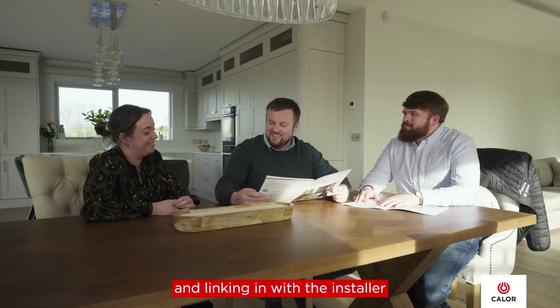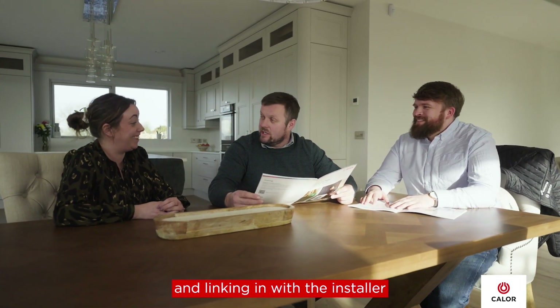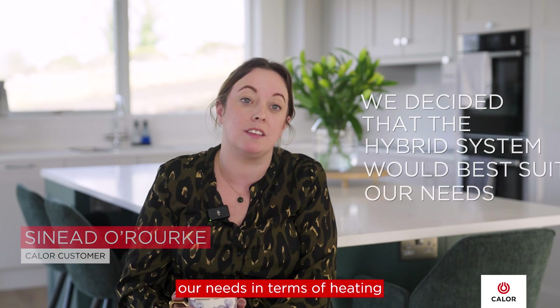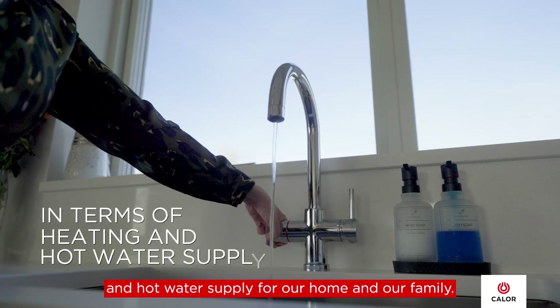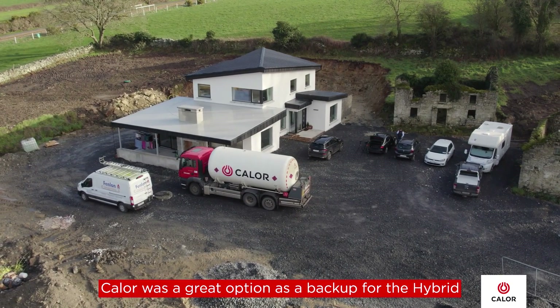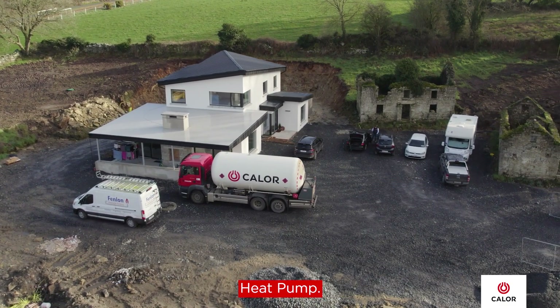After a lot of research and linking in with the installer, we decided that the hybrid system would best suit our needs in terms of heating and hot water supply for our home and our family. We felt that Calor was a great option as a backup for the hybrid heat pump.